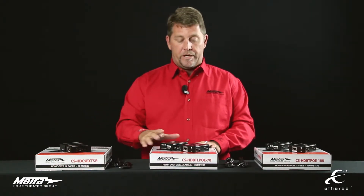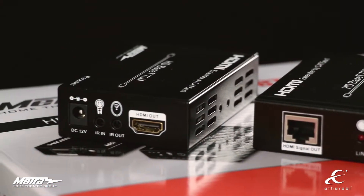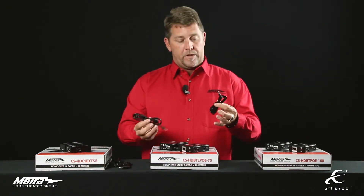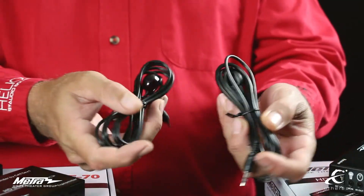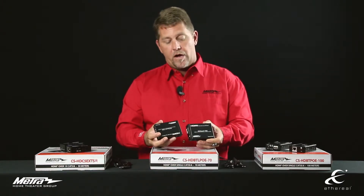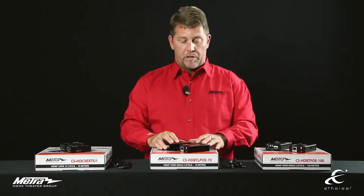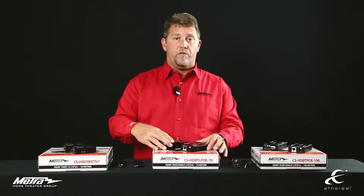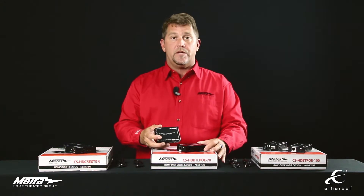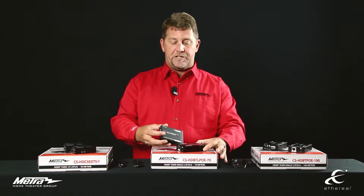From our entry-level piece, we go to an HDBaseT Lite version that will allow you to do 10.2 gig up to 70 meters, or 230 feet. These units also have IR capability — IR receiver, transmitter, and emitters available in the box. One of the nice parts about these units is that they are PoE, so you can power them up at either side: display or source. Part number for the HDBaseT 70-meter power-over-ethernet Balun is CS-HDBTL-PoE-70, HDBaseT Lite.